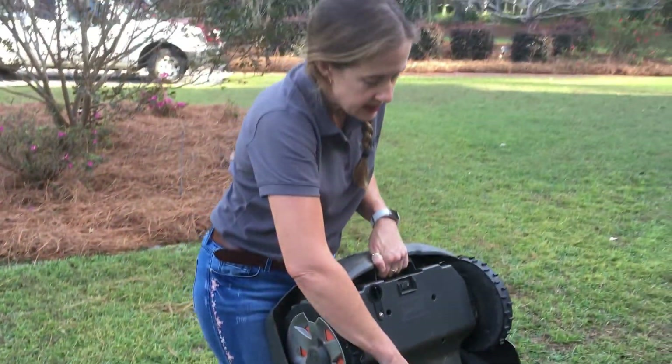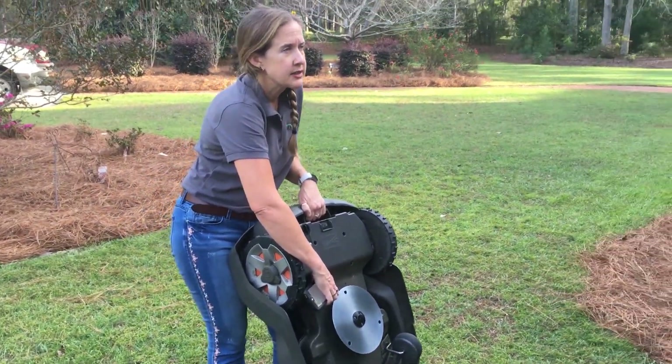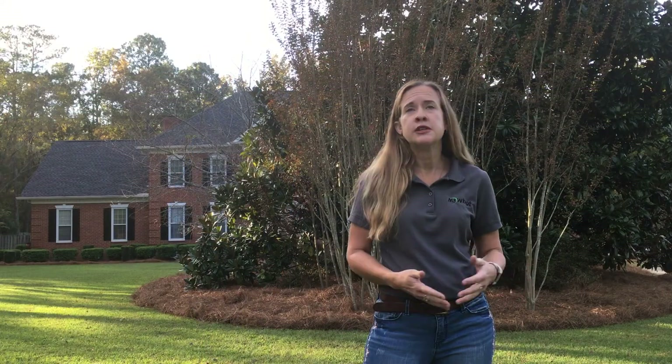It does have headlights. The headlights aren't really for the MoBot — the headlights are for you to see, and it's kind of that look-cool factor. So you get to be that look-cool item.